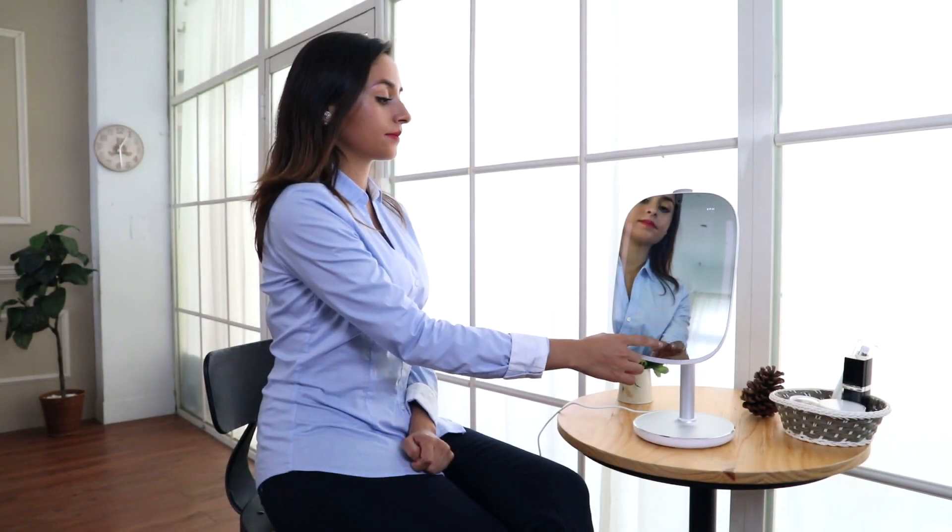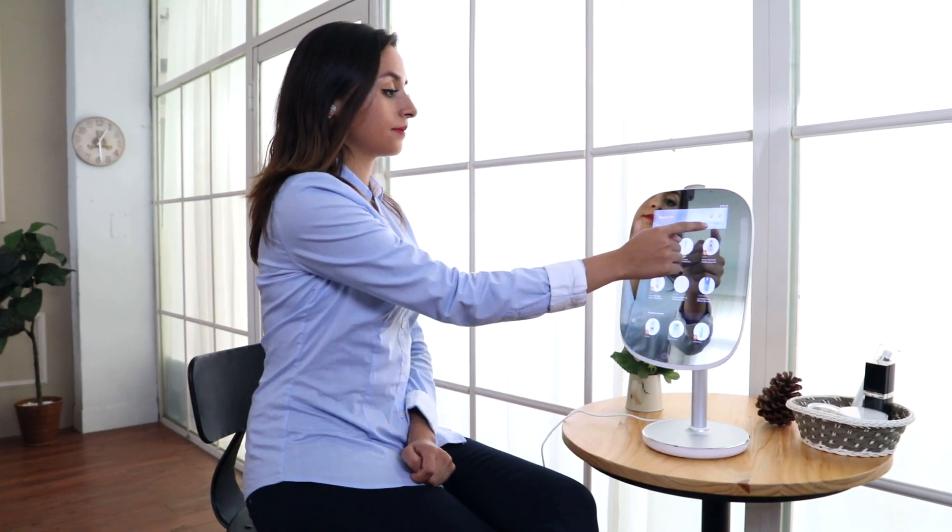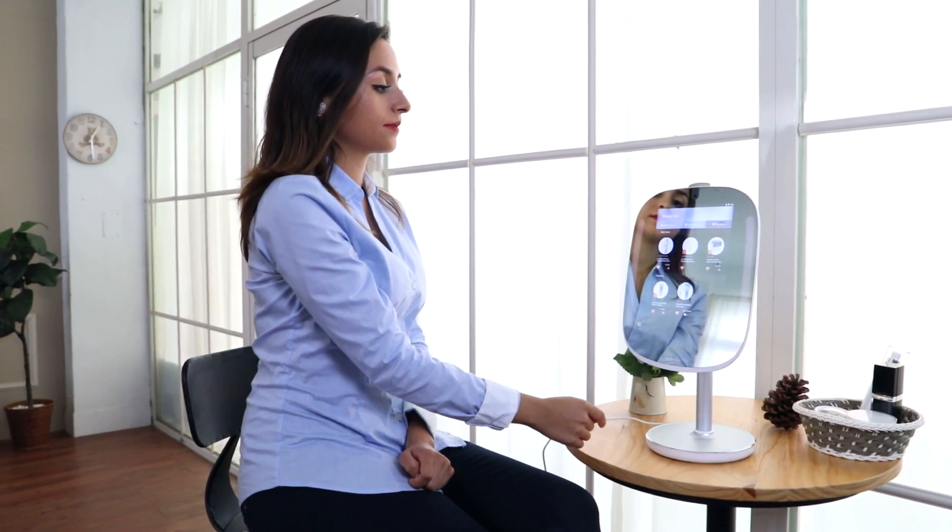How to use Beauty Box on HiMirror Mini. Beauty Box is a skincare product management system that tracks the effectiveness of your products, reminds you of expiration dates, and gives you product recommendations.